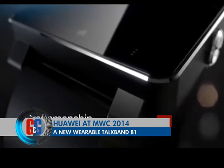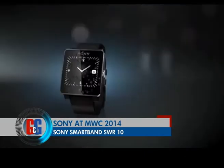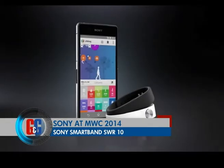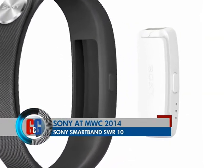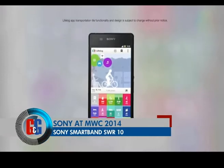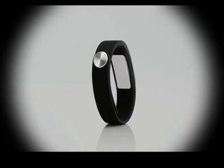Sony has been making wearables almost every year and this year they showcased the Sony Smart Band SWR10. It combines an activity tracker, sleep tracker, and what Sony calls a life-logging companion, syncing with the Sony Life app on Xperia devices. The SWR10 keeps a log of both physical and social activities. When it comes to India, this wearable is expected to be priced at ₹12,000 or less.